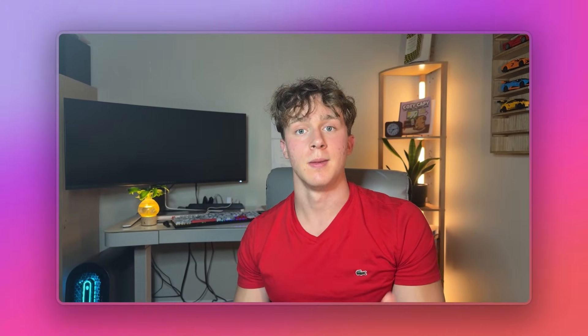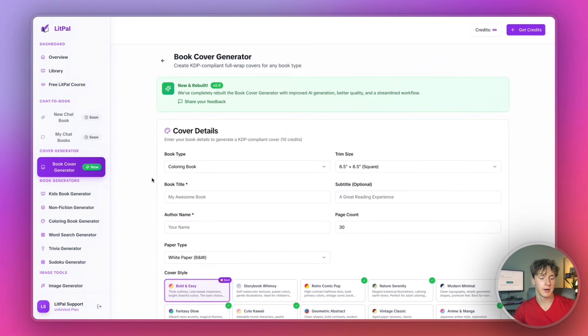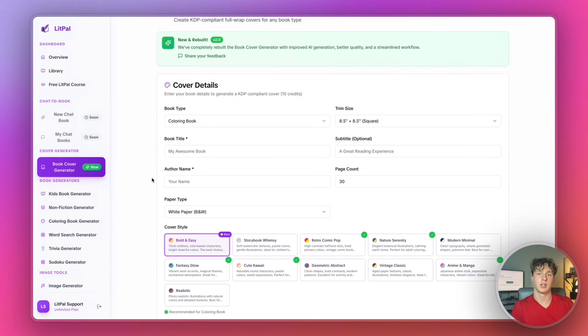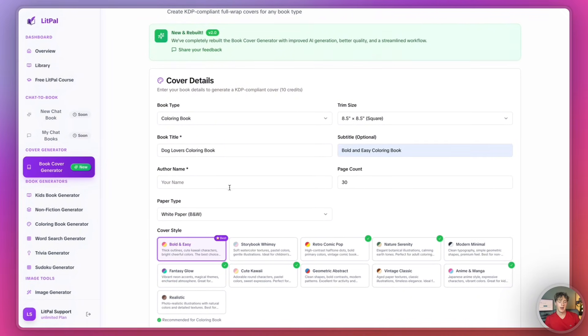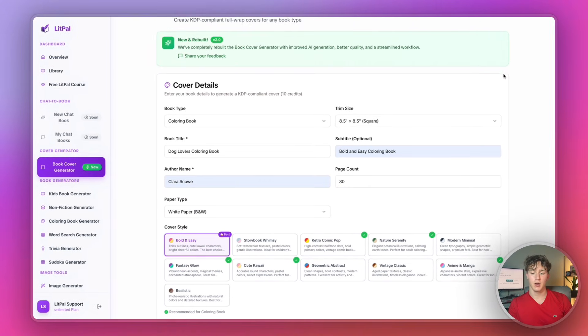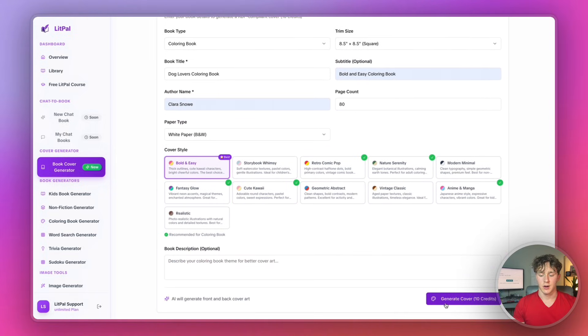Now that we have the book finished, let's work on the book cover. We're going to come back to Litpal and go into the book cover generator. For the book type, I'll have it on coloring book. For my book title, I'm going to call this 'Dog Lovers Coloring Book.' For the subtitle, I'll put 'Bold and Easy Coloring Book.' For the author name, I'm going to use this ghost name. For the page count, I'll match our book. For the cover style, I'll keep it on bold and easy. Then I'll press generate cover.